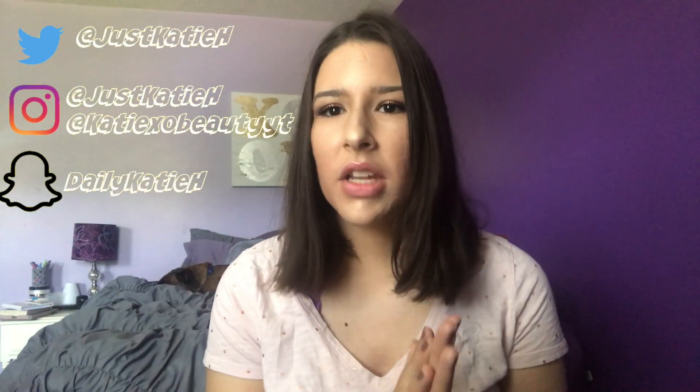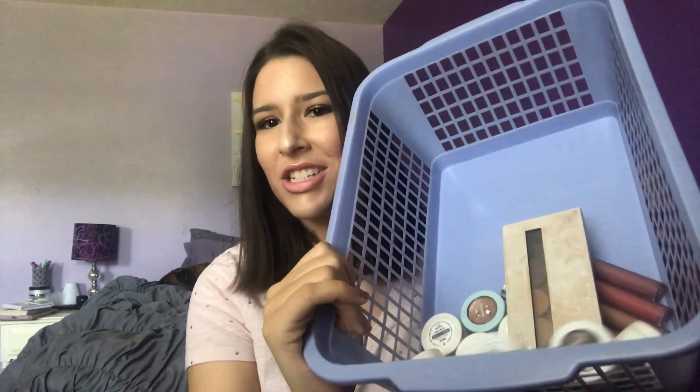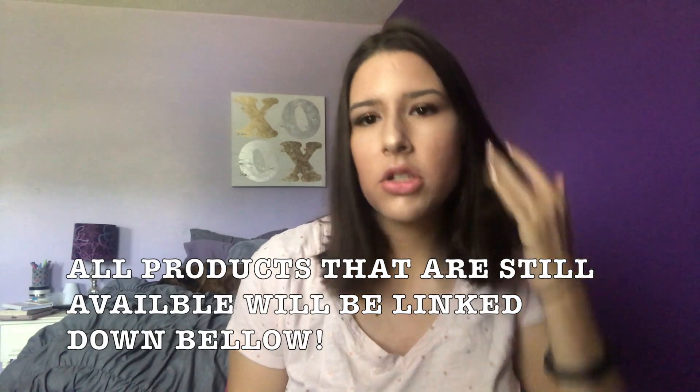Hey friends, it's Kitty and welcome back to my channel. Today's video is a collection video — I haven't done one in a super long time and I'm back with it. I'll link my collections playlist up above covering makeup, perfume, and more. I posted a picture on Instagram stories, so follow me over there — my Instagram is at kdxofbeautyyt. I asked if you wanted to see this video even with a small collection, and you said yes, so here we go.